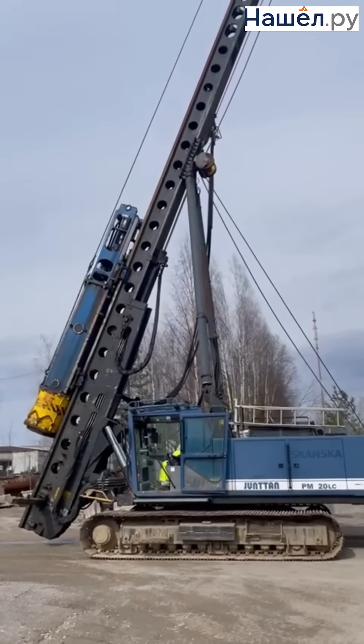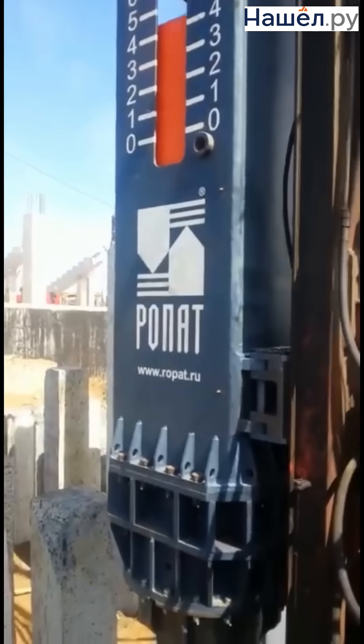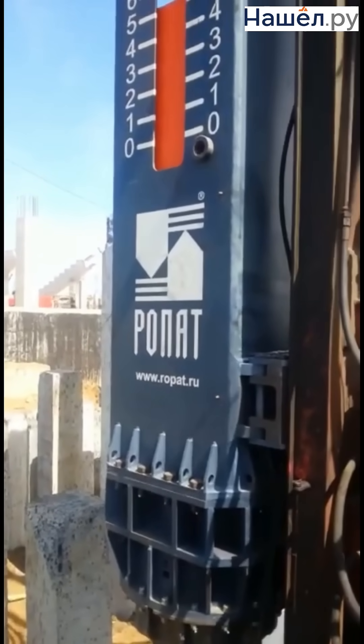The ability to adjust depth, angle and driving speed makes them indispensable. Combining vibration, pressing and drilling opens up new possibilities.